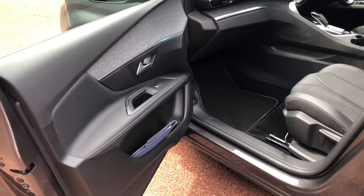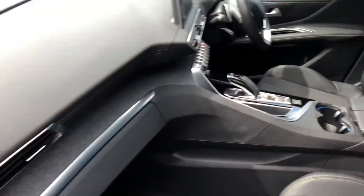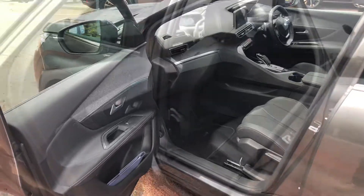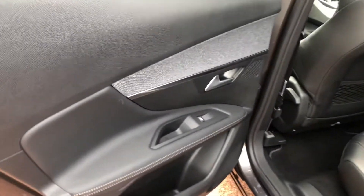Going into the car from the front passenger side, you have suede on the doors as well as the dash. You have leather seats, and you have one ISO-fix mounting point in the front and two here in the rear. You have one-touch windows with pinch protection all around.